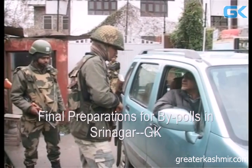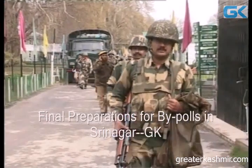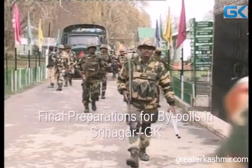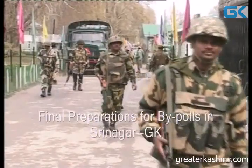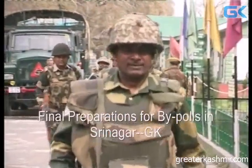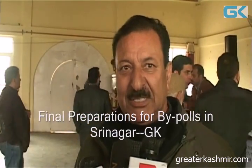In terms of security, the arrangements are very good. You will come in from the gate here. There is a lot of security in place. We have done a lot of security at polling stations — everything is in place.